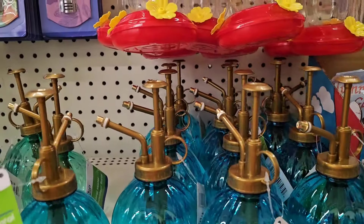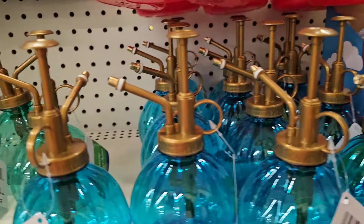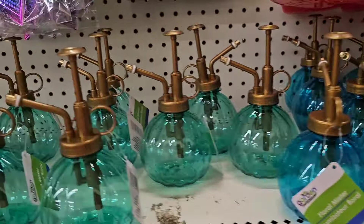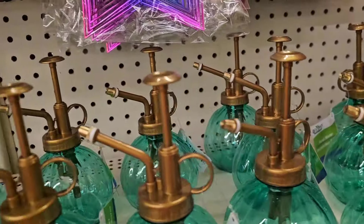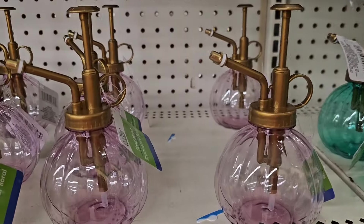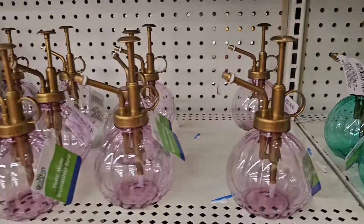Guys, the last time I showed the floral mister they had one color — so now they have blue and they have this beautiful light green. But my fave is the pink — look at that, how pretty. Even though I had bought the green, the pink is so beautiful.